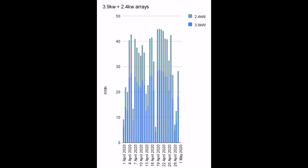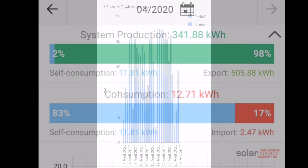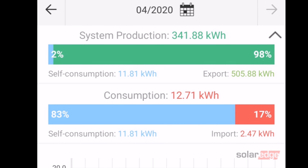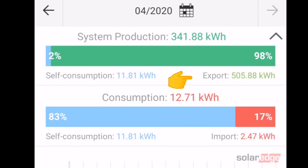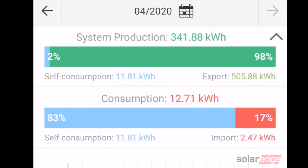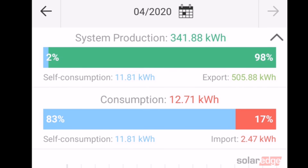Between the two arrays that's an incredible 944 kilowatt hours generated — so close to making a megawatt hour for the month. Export-wise, we exported an incredible 505.88 kilowatt hours, mainly because we're not charging the Kona electric during the lockdown with this coronavirus.